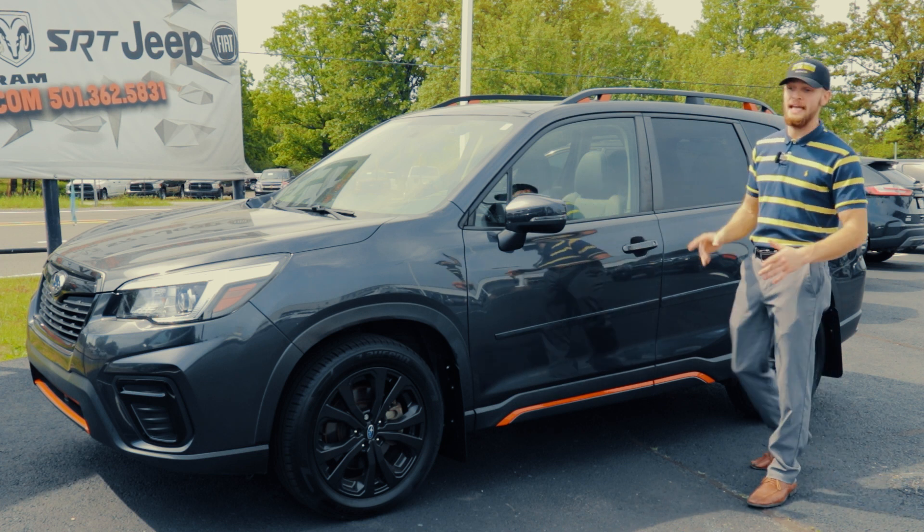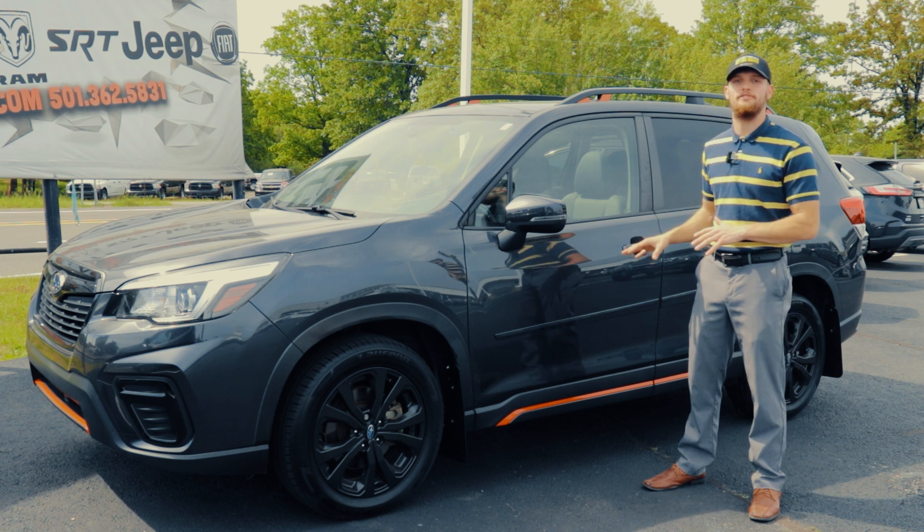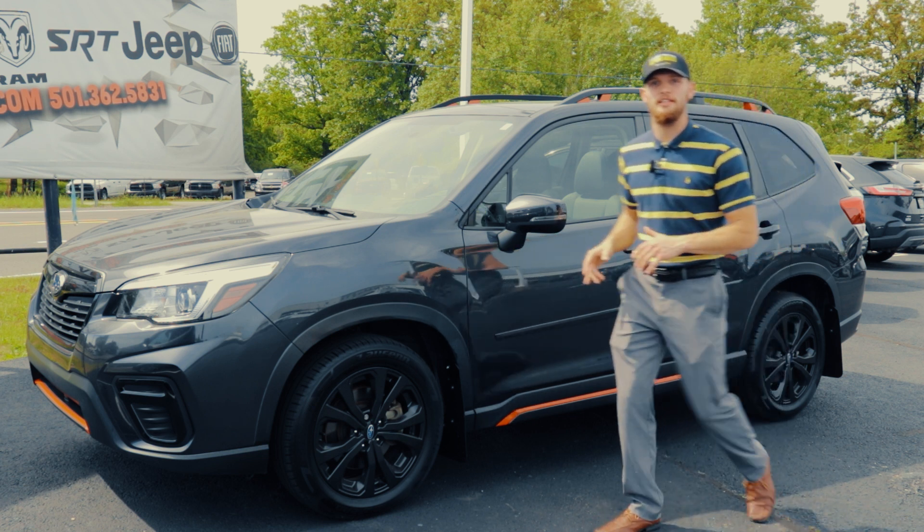This vehicle is immaculate. It's a one owner vehicle. It has a clean Carfax and less than 50,000 miles on this vehicle. Let's take a look under the hood and see what we have.